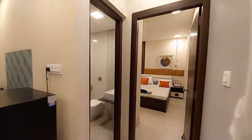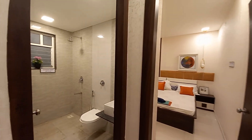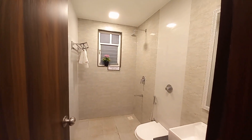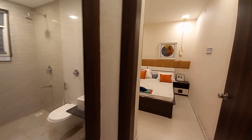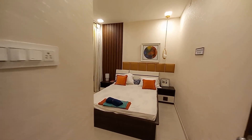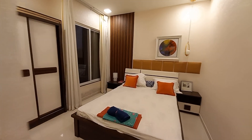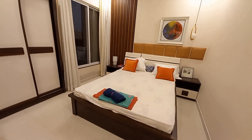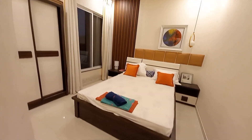This side is the common washroom space and the bedroom. This is the common washroom space, and this side is the common bedroom, with a size of approximately 10 feet by 11 feet.